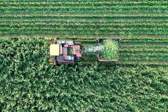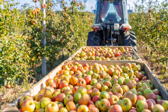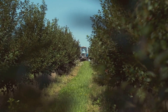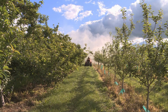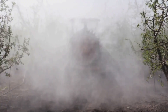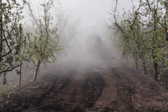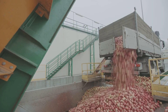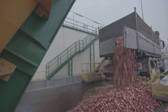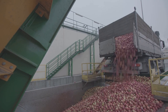It's impossible to talk about modern apple farming without acknowledging the massive role of heavy machinery. From orchard maintenance to harvesting and transportation, these powerful machines are the backbone of the industry. Tractors are the workhorses of the orchard, used for tilling soil, spraying pesticides and transporting harvested apples. Specialised sprayers ensure efficient application of fertilisers, while forklifts move pallets of apples through processing plants and trucks transport apples from the orchard to processing facilities and distribution centres.